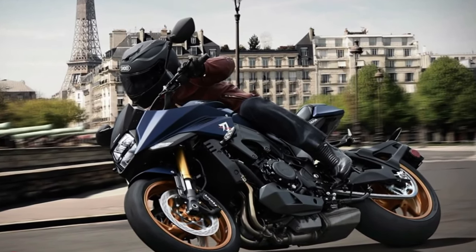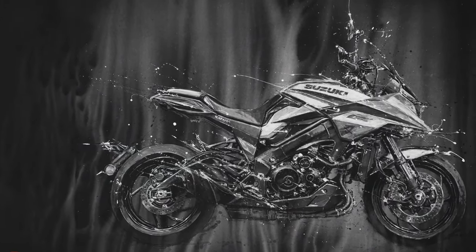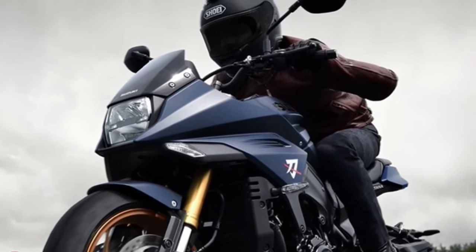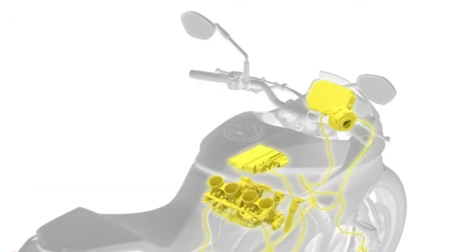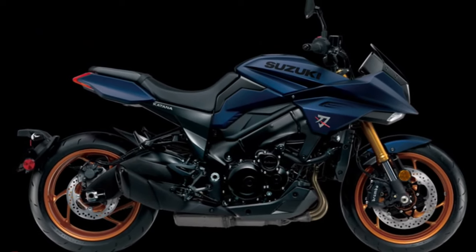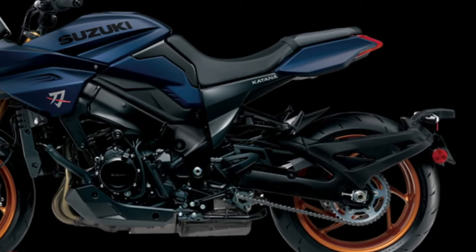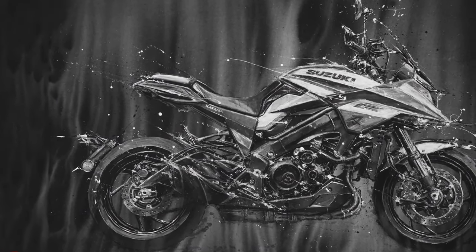With a streamlined fairing and aerodynamic design elements, the Katana offers effective wind protection at higher speeds, enhancing rider comfort and reducing fatigue on extended journeys. Suzuki offers the 2025 Katana in a range of vibrant color options, allowing riders to choose a finish that matches their personal style. Designed to appeal to a wide range of riders, the Katana combines performance, style, and affordability, making it accessible to both seasoned enthusiasts and those new to sport-oriented motorcycles. Featuring inverted front forks and a link-type rear suspension, the bike delivers responsive handling complemented by powerful braking from radial mount front calipers.